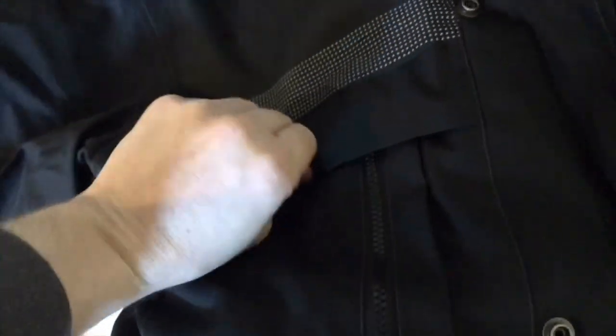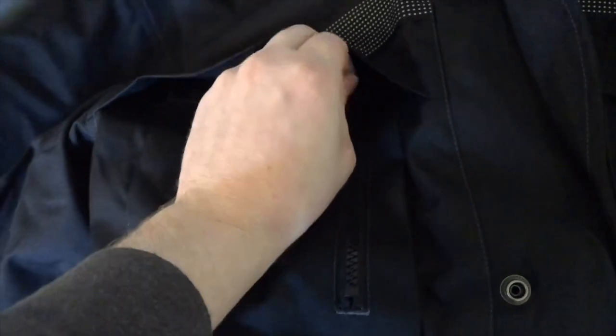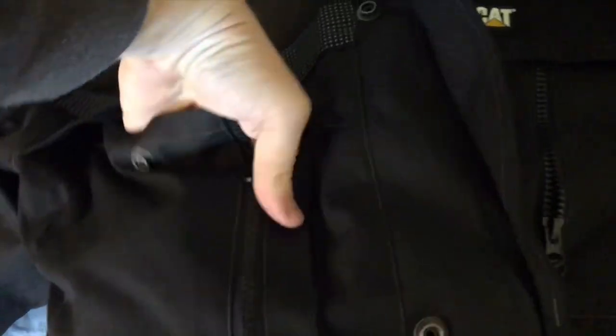The snaps and zippers are really nice, looks like it's going to hold up for a long time. I bought this to replace my old North Face jacket, which was a good jacket — I had it for like four years — but it was getting worn out, so time to get something that'll replace it and do a better job.